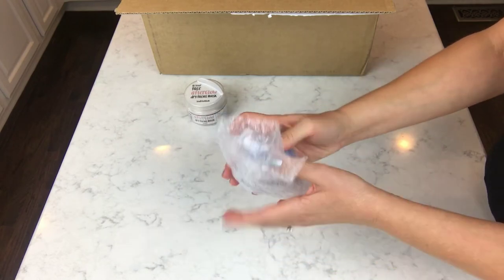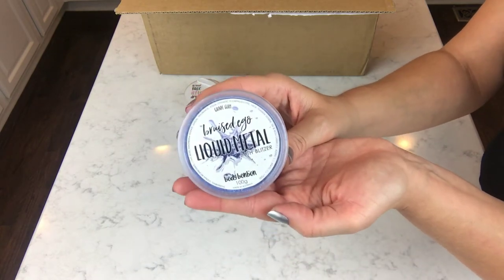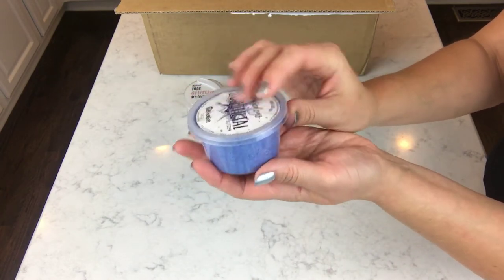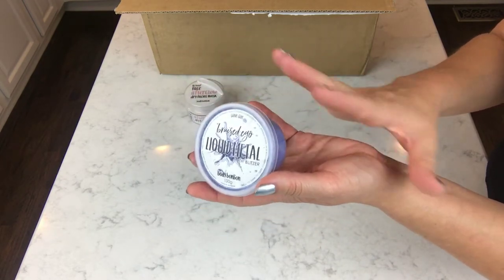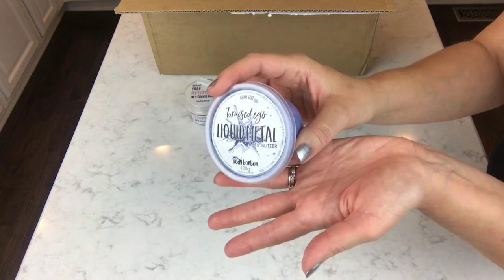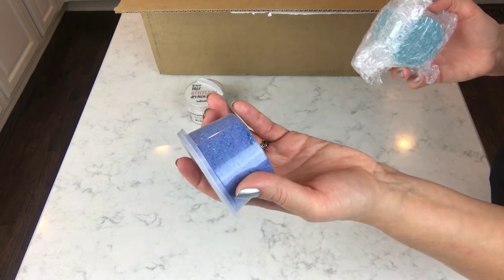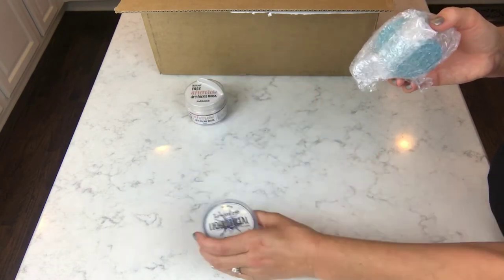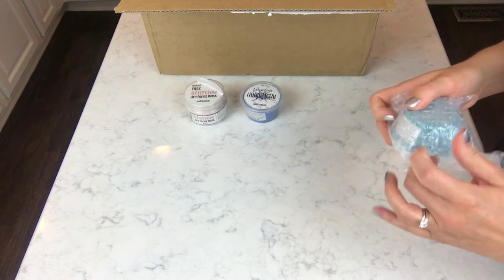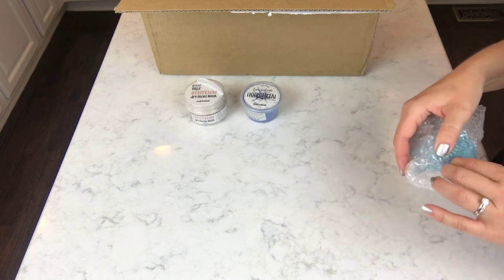Okay, this looks so cool. This is her 'Liquid Metal' — it looks like a big pot of dust, but it's going to be this really deep color with an incredible shimmer. When I say shimmer, it looks like it's going to be liquid metal. I've got two of these. This one is going to be a deep dark indigo — totally shimmery, metallic. I hope it doesn't water down too much in the tub.